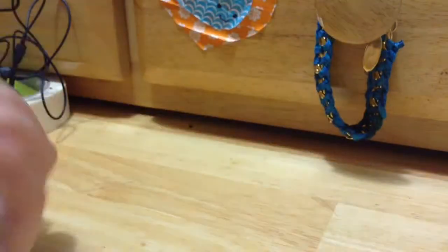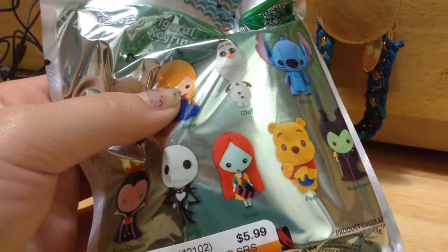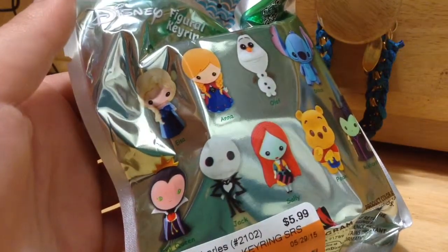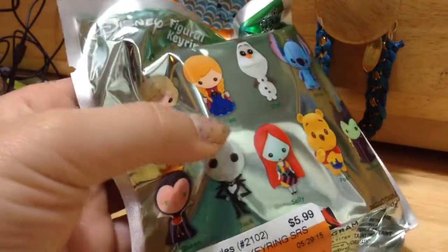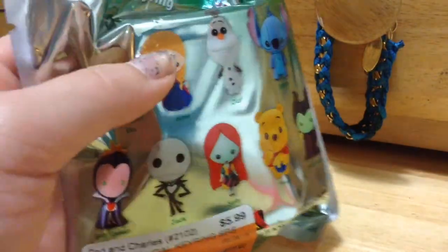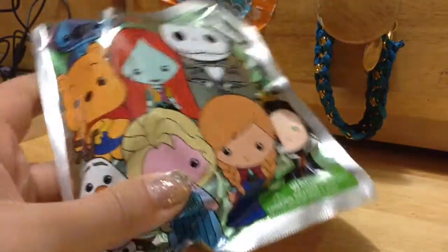The next thing I got were these little figural keychains. The ones you can get include Elsa, Anna, Olaf, Stitch, the Evil Queen — which I thought was a Maleficent — Jack, Sally, Pooh, and Maleficent. I really want Jack, Maleficent, and Pooh, so let's keep our fingers crossed. Later on in the video I'll be showing myself open this little blind bag, so keep watching to see which one I get.